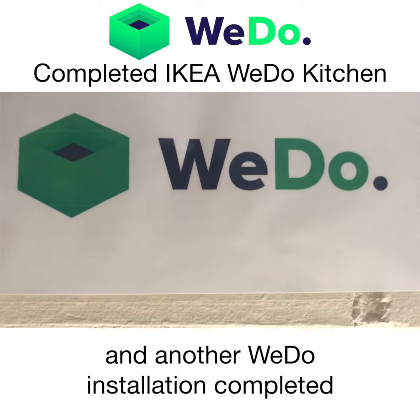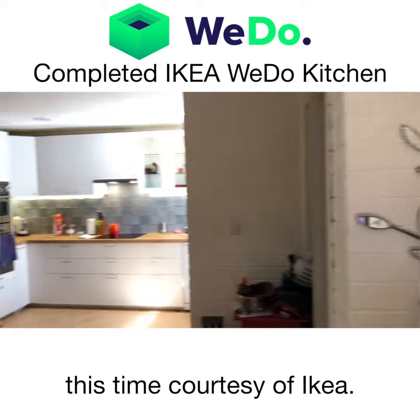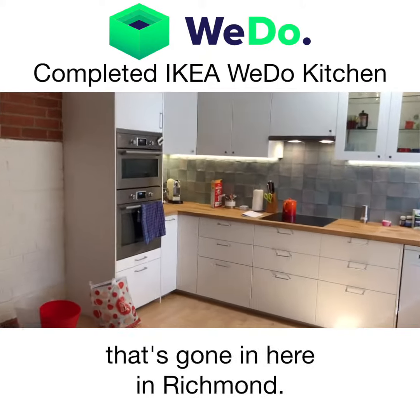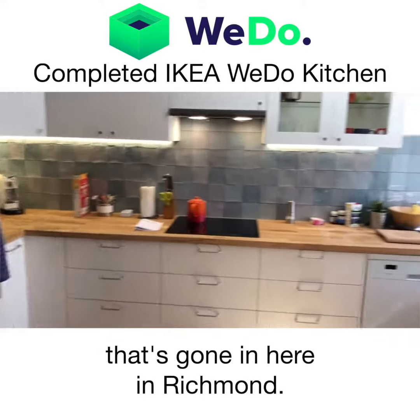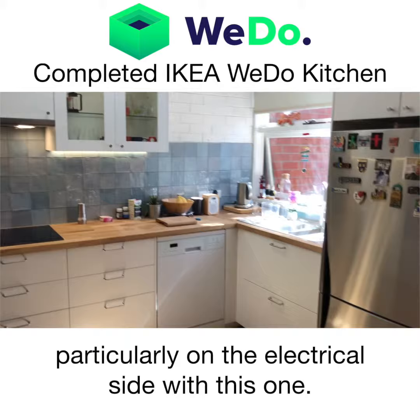All right, so another day and another WeDo installation completed, this time courtesy of IKEA. We can see the brand new kitchen that's gone in here in Richmond. Quite a lot of features, particularly on the electrical side with this one.